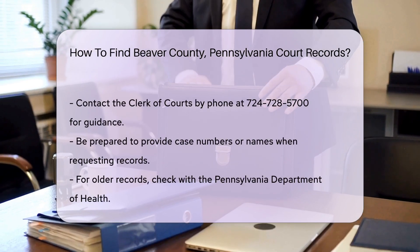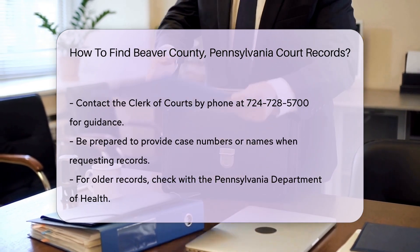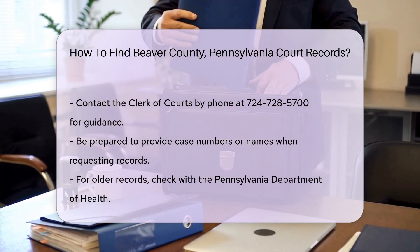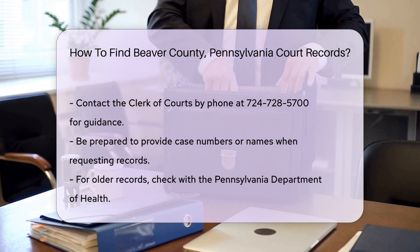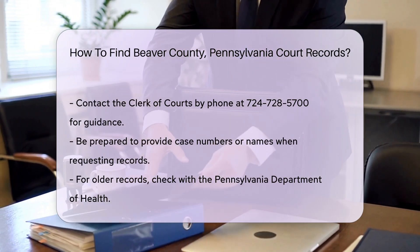You can also contact the Clerk of Courts directly by phone at 724-728-5780. They can guide you on how to obtain the records you need. Be prepared to provide details such as case numbers or names involved.